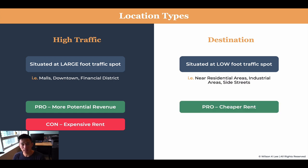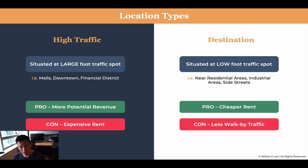The pro of having a destination location is that it's oftentimes much cheaper rent because it is in the middle of nowhere. The con is less walk-by traffic, less potential to make revenue, and it is more of an uphill battle to get your customers to come through the doors.